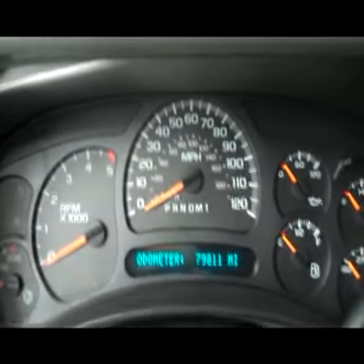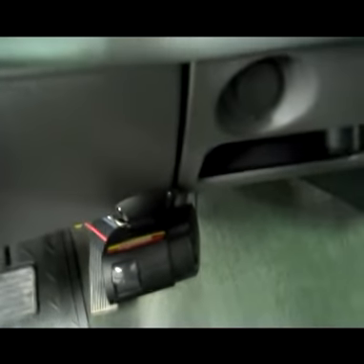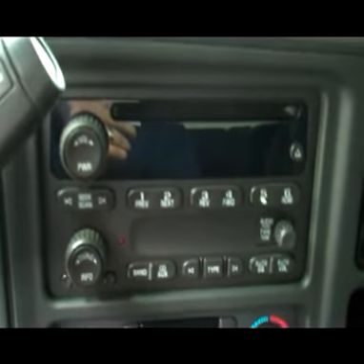There's a push button for four-wheel drive. Here we can see there are 79,000 miles. Multifunction steering wheel, a brake controller has been added, dual climate controls, CD player, and a radio.